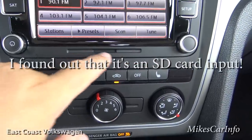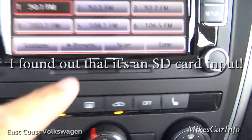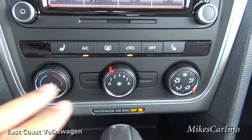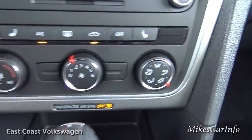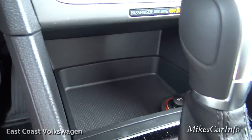There's a button here I'm not sure about - if anybody knows what it is let me know. The heated seat controls are here and here, and this is your climate control - temperature, fan speed, and where you want the air to blow. Pretty basic stuff, and there's a pretty good-size pocket down here with a 12-volt power supply.